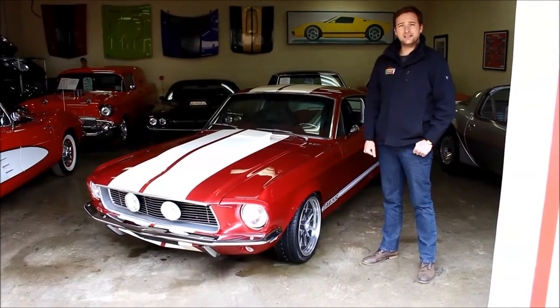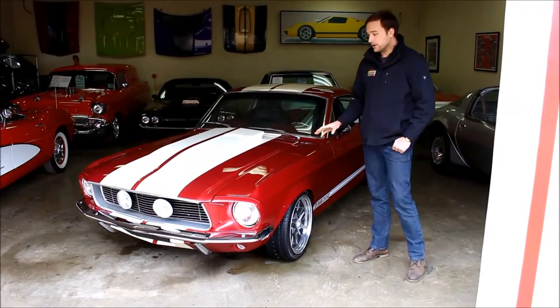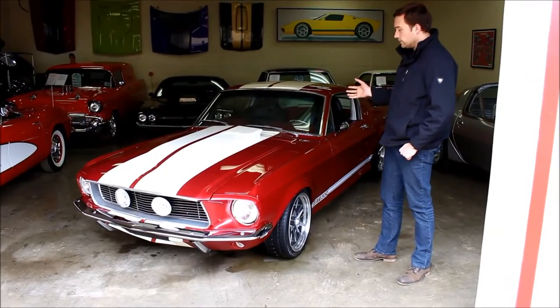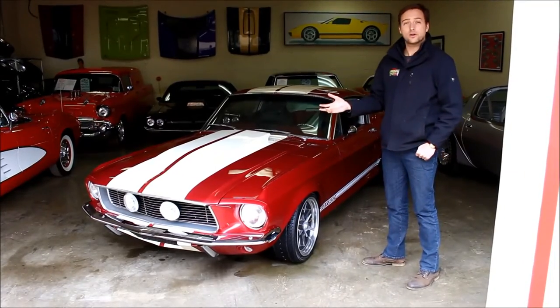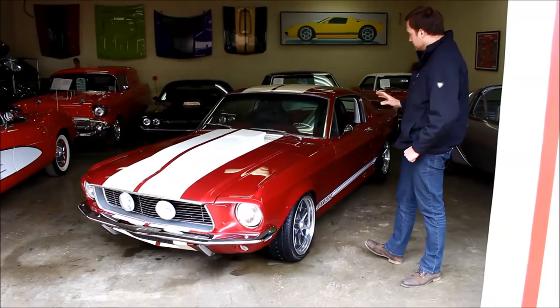Hey guys, today we're looking at the 1968 Mustang Fastback. It is a pro-touring car, very much so. It is the car where the movie Gone in 60 Seconds took inspiration to build the Eleanor car — very famous. If you've ever seen the movie, it's a great car. This car has a lot of the same styling cues.